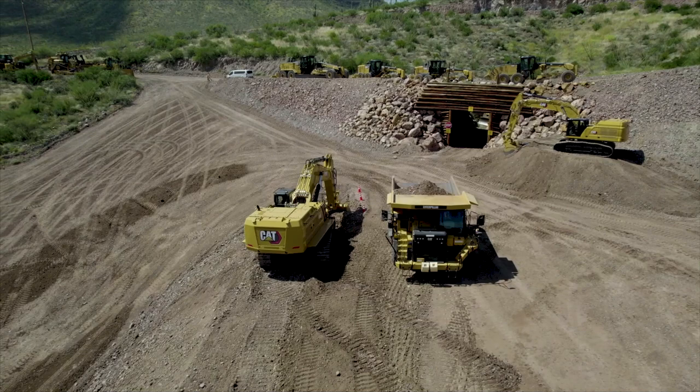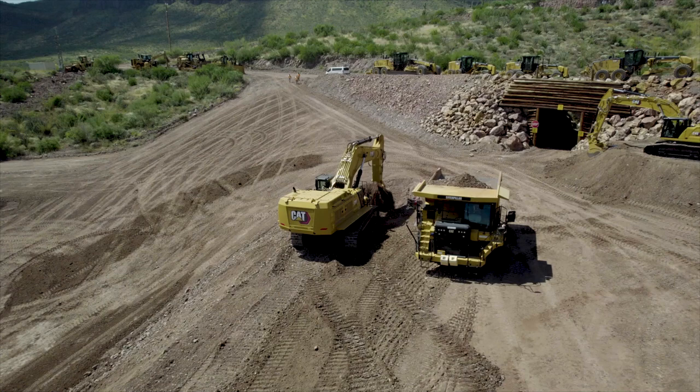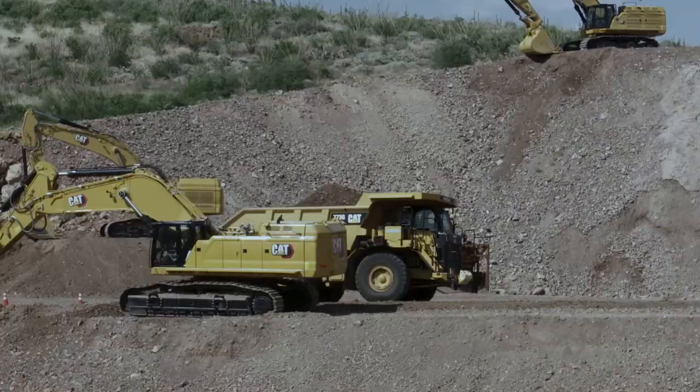The 395 has a removable counterweight, three different pad options, three different boom options — ME, GP, and reach — and six different stick options. It's also available with Cat Grade Control, 3D grade control as an option, and a 360 view so the operator can see everyone around him. That's what makes it safe for him to load that 773 on the same level.